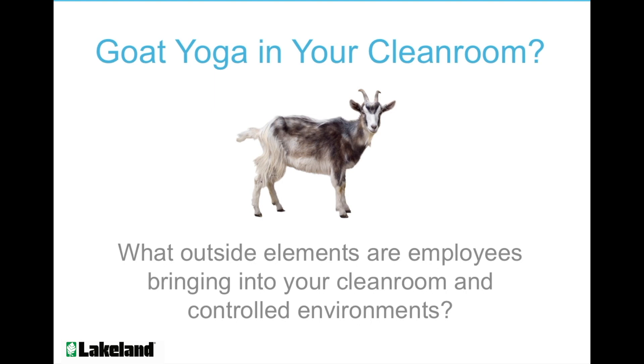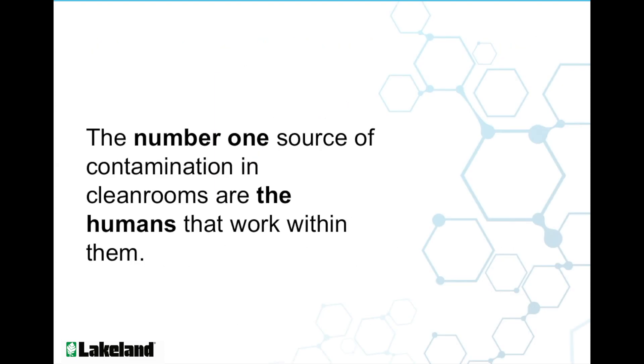Would you allow goat yoga in your cleanroom? It sounds ridiculous, but you never really know what outside elements your employees are bringing into your cleanroom and controlled environments. In fact, the number one source of contamination in cleanrooms are the humans that work within them.